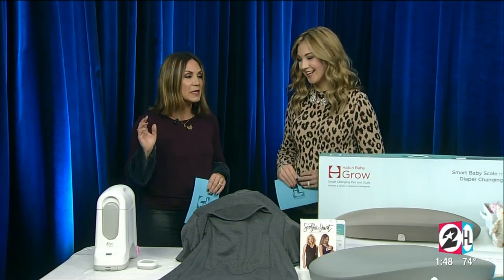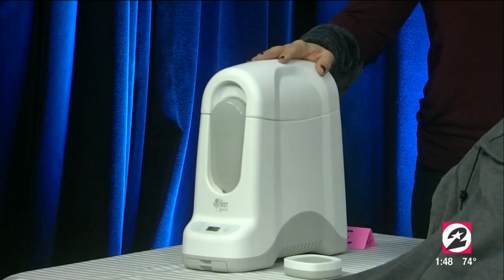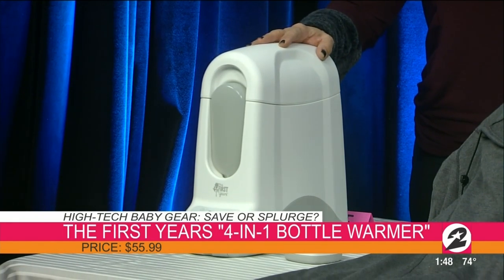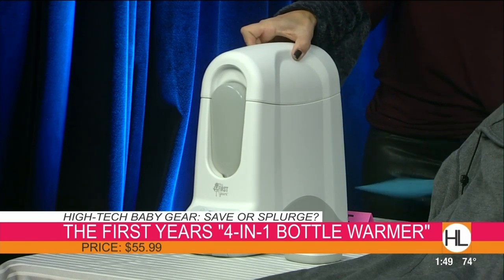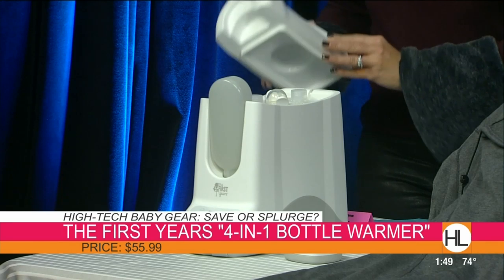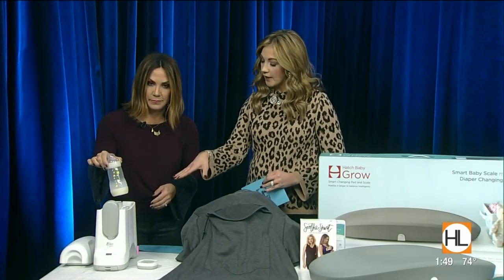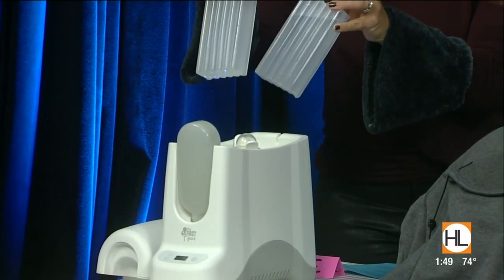Well let's get started because I remember the bottle warmer situation — I used one for one kid, didn't use it for the second one, so it's still a thing. This one is from the First Years, it's called their four-in-one bottle warmer, and it aims to make those nighttime feedings just a little bit easier. You open up the top before you go to bed, prep it, put your bottle inside — it contains a couple of ice packs to help keep it chilled overnight.